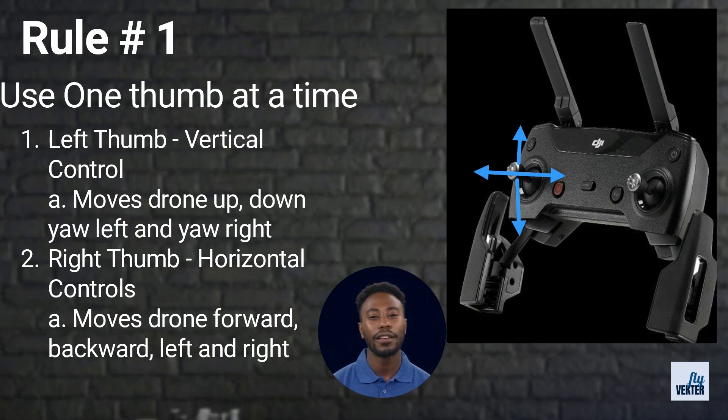The left thumb will never move the drone forward, backward, left, or right. In order to conduct those movements the right thumb will need to be utilized. Right thumb up moves the drone forward. Forward is always in the direction of the camera.